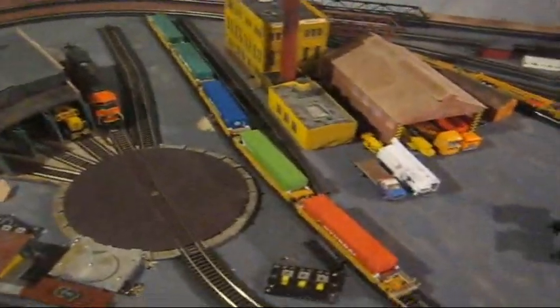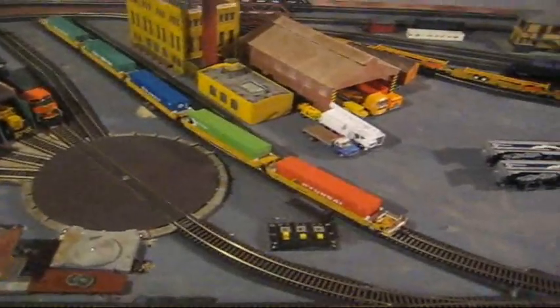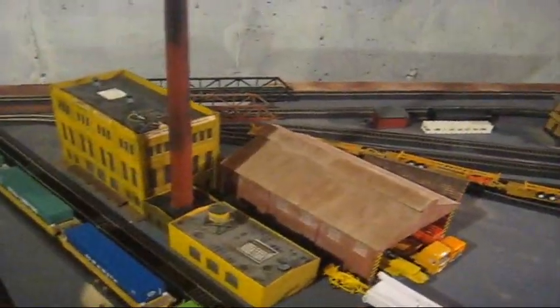I really haven't done too much to the layout right now. I'm kind of interested in collecting pieces of rolling stock and intermodal stuff, such as containers, trailers, etc. But I have added a few buildings since my last update.